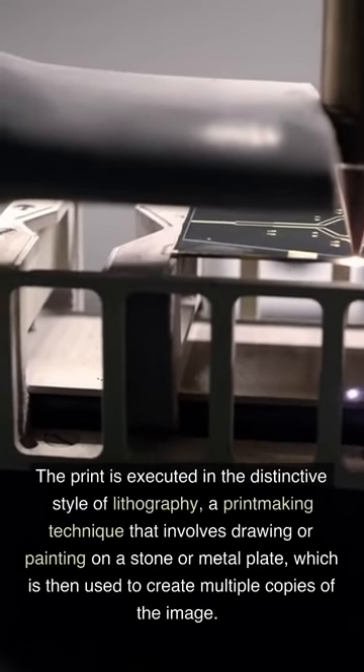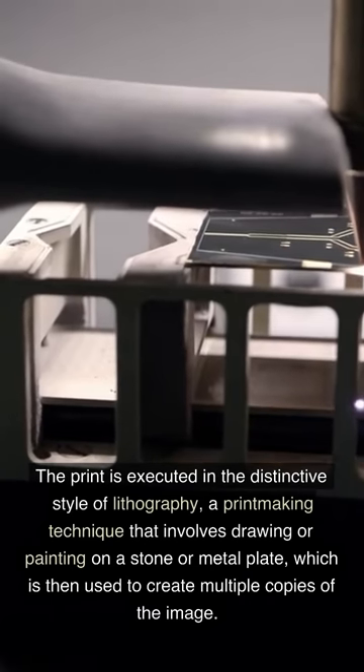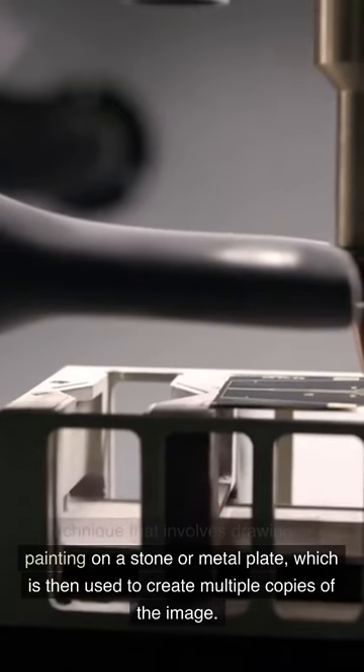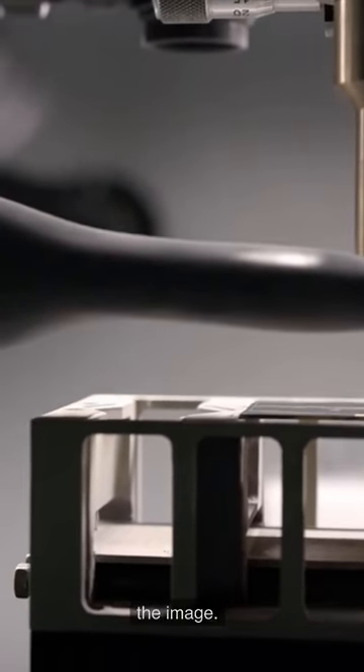The print is executed in the distinctive style of lithography, a printmaking technique that involves drawing or painting on a stone or metal plate, which is then used to create multiple copies of the image.